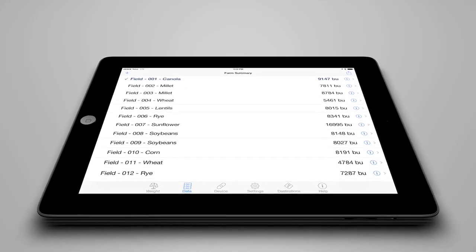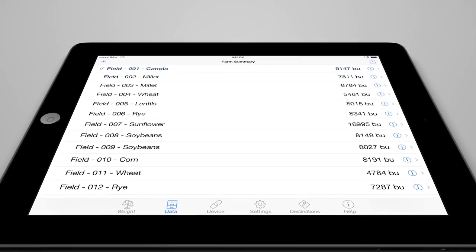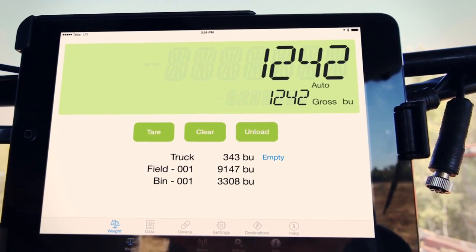Libra automatically detects and records loads from field to bin and lets you easily review, edit and email your data.